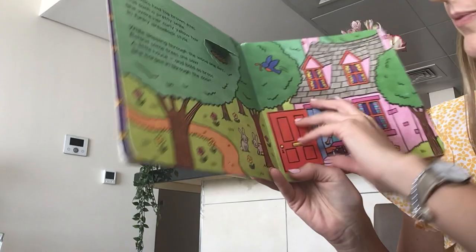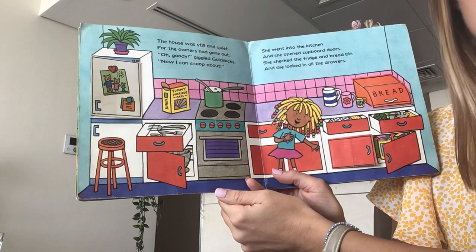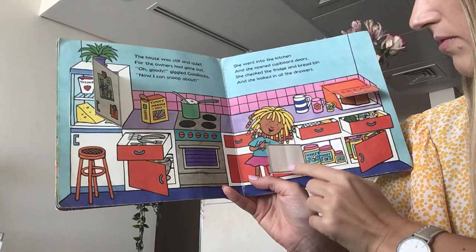What's she going to do when she gets in the house? The house was still and quiet for the owners had gone out. Oh goody! giggled Goldilocks. Now I can snoop about. She went into the kitchen and she opened cupboard doors. She checked the fridge and the bread bin and she looked in all the drawers.